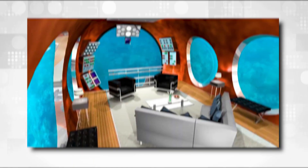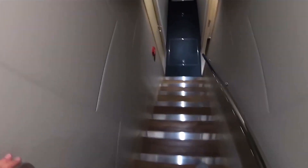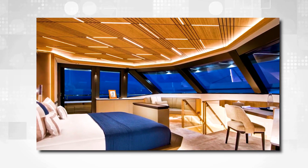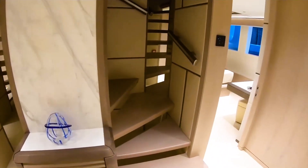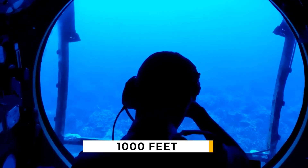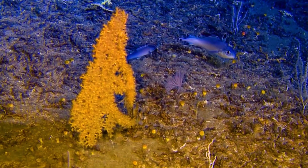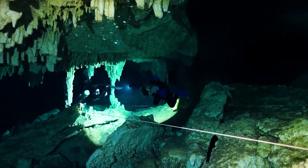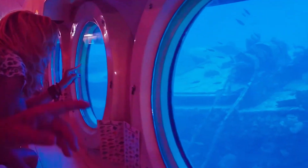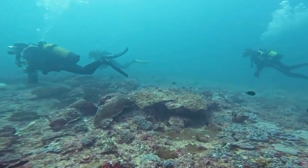There are many things to do in the Phoenix. Some configurations have jacuzzis, gyms, and other high-end amenities. The Phoenix 1000 can go as deep as 1,000 feet and also comes with a mini-submarine that can go even deeper. Since the Migaloo hasn't been built yet, the Phoenix 1000 is currently the biggest luxury submarine in operation, even though it costs considerably less.